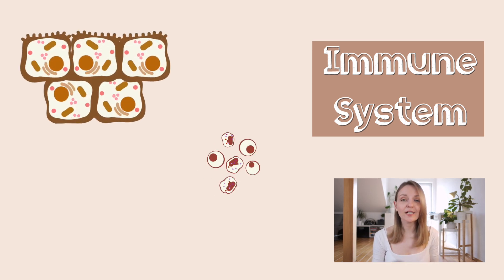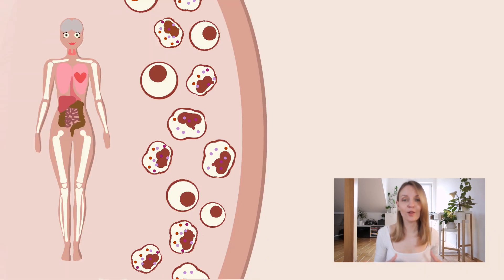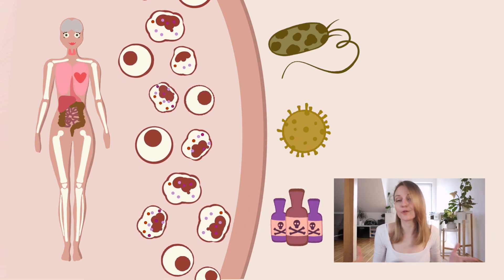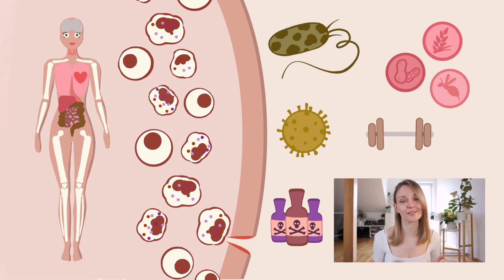It's a group of tissues, cells, proteins, and chemical compounds which cooperate together so we can stay healthy. All of this to protect us from bacteria, viruses, toxins, or wounds. It even activates when we come across allergens and when we work out our muscles.